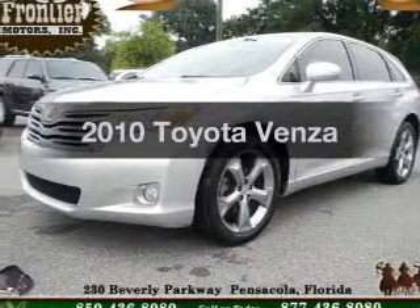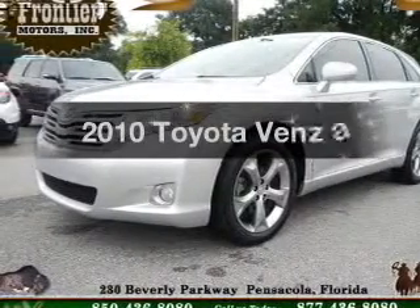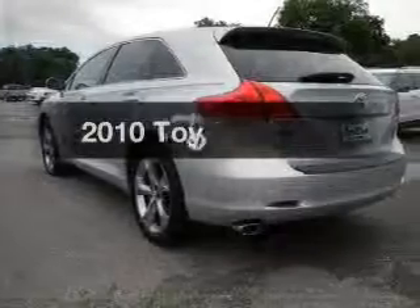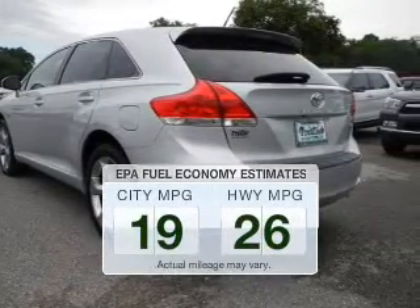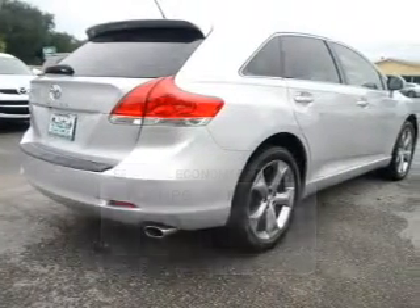Check out this 2010 Toyota Venza. If you're looking for an automobile with great attributes, look no further. Low emissions and the good fuel economy offered in this vehicle are important to you and to the environment.